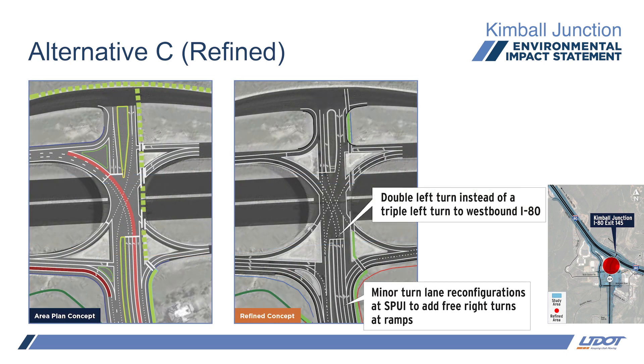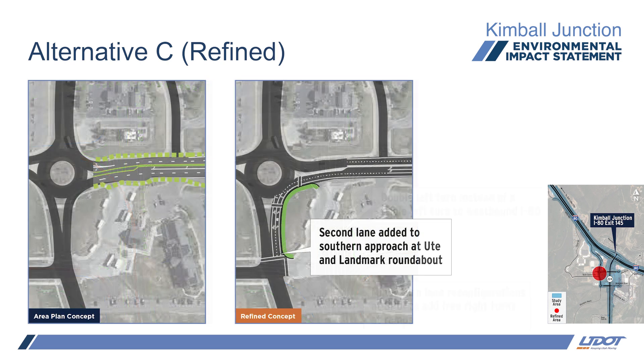There was a minor turn lane reconfiguration at the intersection with minimal pavement difference. Traffic analysis determined that dual right-turn lanes to the eastbound on-ramp were needed. The right-turn lane configuration from the eastbound off-ramp was also updated to better accommodate traffic approaching Ute Boulevard. The triple left turn to westbound I-80 was found to not be needed and was removed. The roundabout at Ute and Landmark has a new lane added to the southern approach. With more traffic analysis, the roundabout was found to be failing from extra traffic in the future and the extra turn lane was needed.